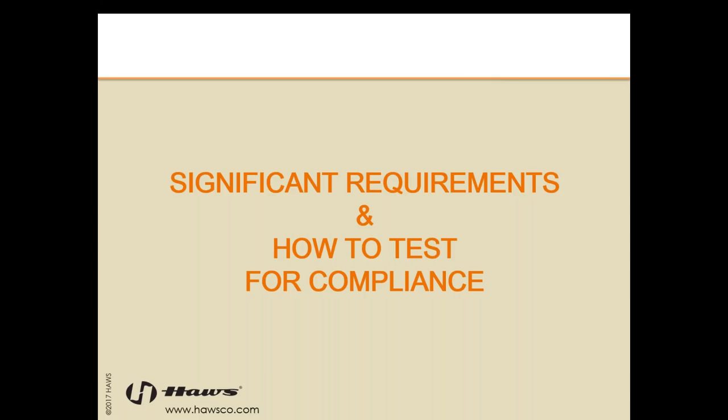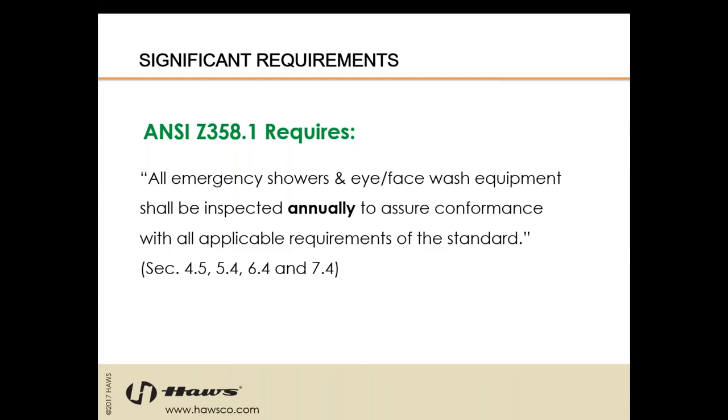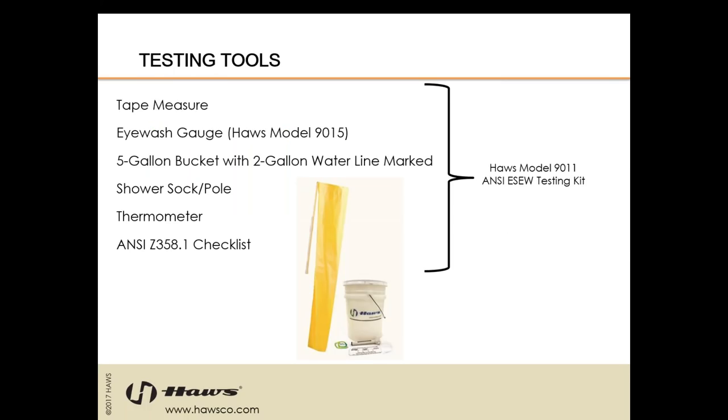ANSI requires all emergency shower and eye face wash equipment be inspected annually to ensure conformance with all applicable requirements of the standard. Weekly testing is also required, which we'll cover later. The annual test is a top-to-bottom test — everything needs to be evaluated. The tools you'll need are: a tape measure, eyewash gauge, HAWS bottle 9015, 5-gallon bucket with a 2-gallon waterline marked, a shower sock and pole, thermometer, and the ANSI Z358.1 checklist. This is all included in the 9011 ANSI testing kit.